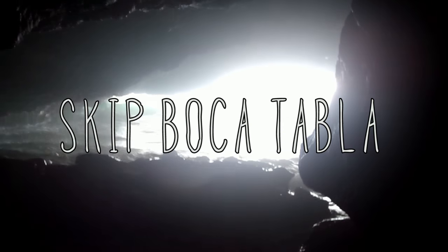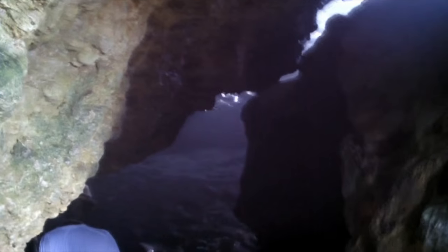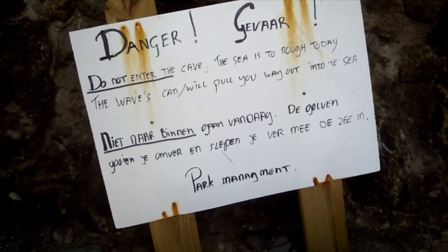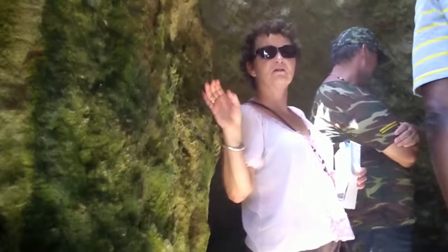Skip Boca Tabla. Boca Tabla is one of the more popular inlets due to its proximity to the park's entrance. A short walk down slippery rocks reveals a dank, dark sea cave carved out by crashing waves. But just look at this sign — it's dangerous to crawl inside. View it from afar if you must.